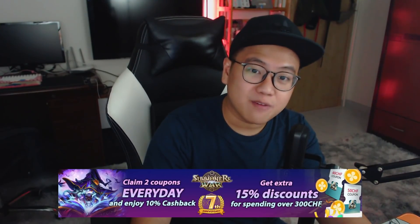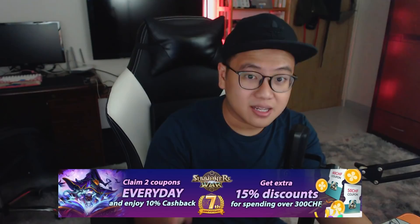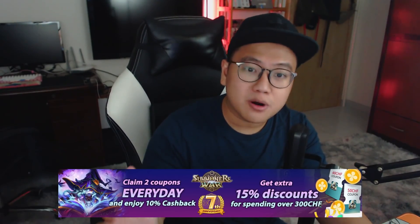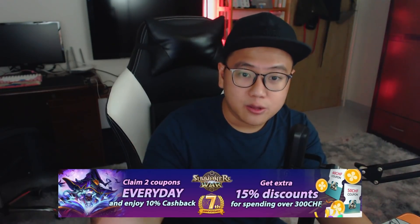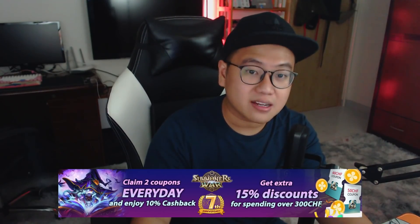Hey guys, SeanBee here today with a classic SeanBee summoning session with some heavy spending in the video. This video wouldn't be possible without the sponsorship from AppGallery from Huawei. I use AppGallery pretty much every single time I make a purchase in Summoner's War, because usually there is a discount coupon where you can buy packages at a much cheaper price, and there's also cashback whenever you make any purchase. You can use the cashback to buy cheaper packages like Immemorial Pack or Daily Pack.